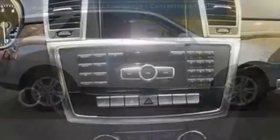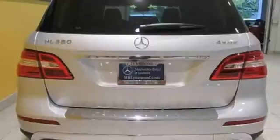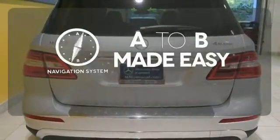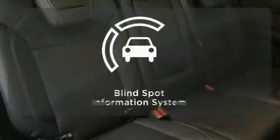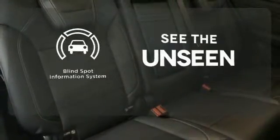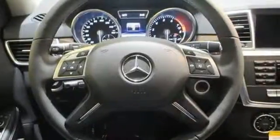The features list from Pre-Safe to the COMMAND system with central controller takes everything to the next level. Never feel lost again with the navigation system. You might drive just to listen to the Harman Kardon sound system. Negotiating traffic has never been easier, thanks to the blind spot indicator. It's rugged underneath, yet smooth on every surface.